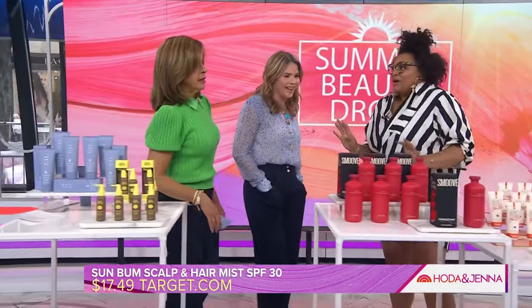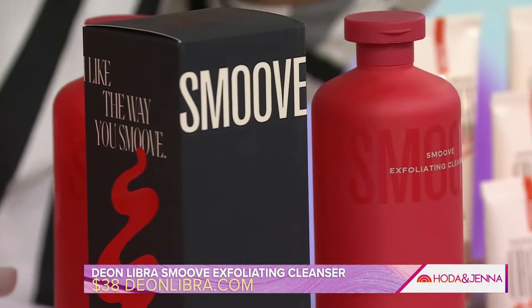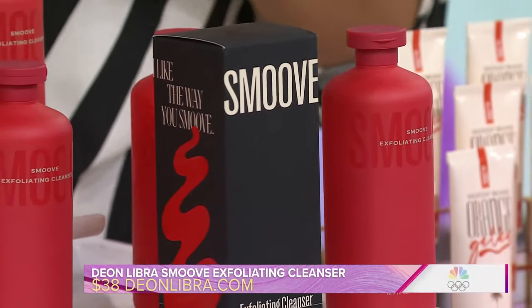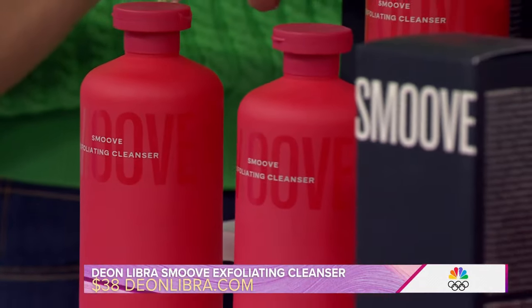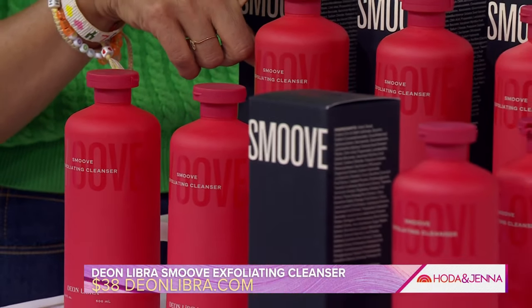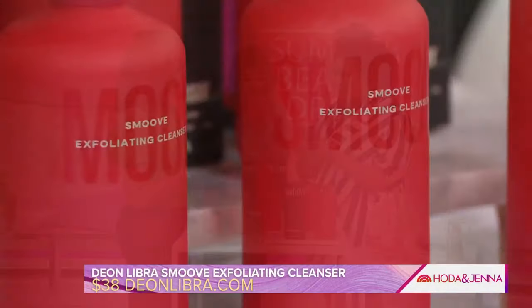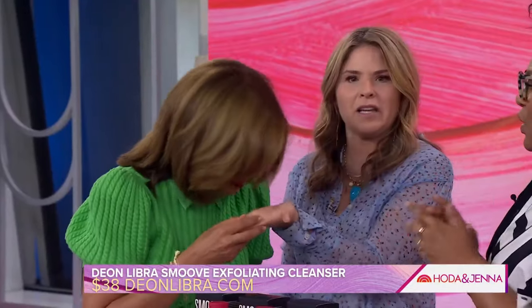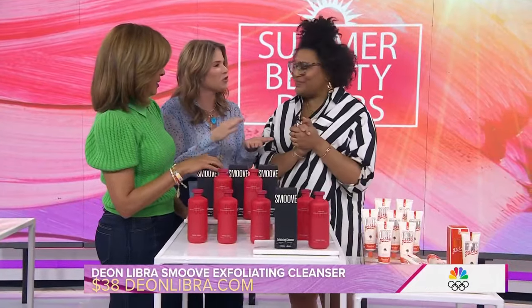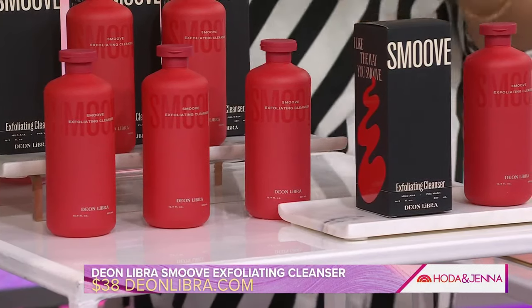I love the title of this — 'I Like the Way You Smooth.' This company, Dion Libra, is a Cosmopolitan Holy Grail Award winner — the best new body care brand. Definitely check out all of their products. But this one is their exfoliating body cleanser, which I love after a day of sweating. It's all plant-derived exfoliant — it's not a physical exfoliant, it uses plant-derived enzymes to slough off dead skin. It's fragrance-free and really nice. You can use it every day, but I use it a few times a week when my body really needs a refresh.